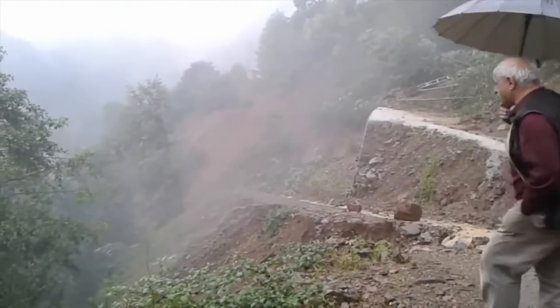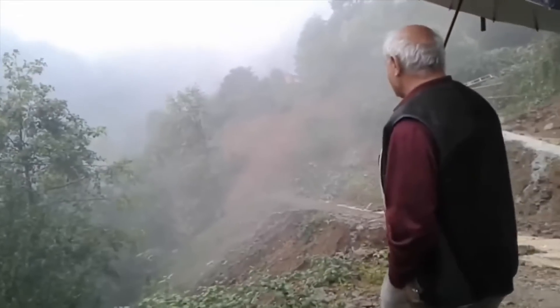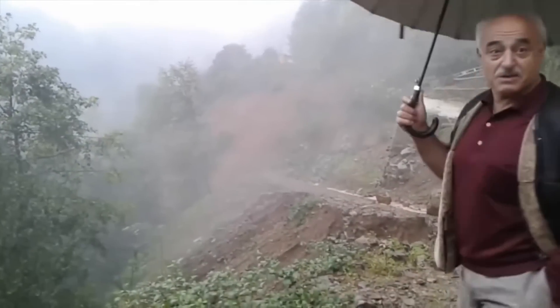What happened to the house? The house was gone. They were gone.